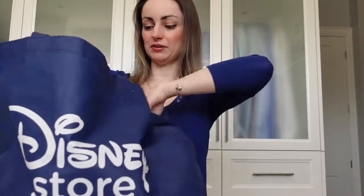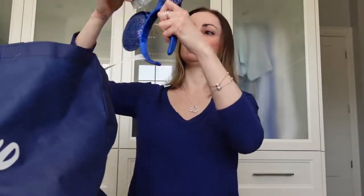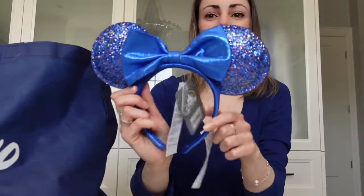Welcome back to the channel everybody! Today we have a haul to show you from the Disney Store here in Canada. We were able to go to the Disney Store up in London, Ontario — they have a whole bunch of new products that are out. We got some of those and some other cool stuff to show you, so let's take a look.